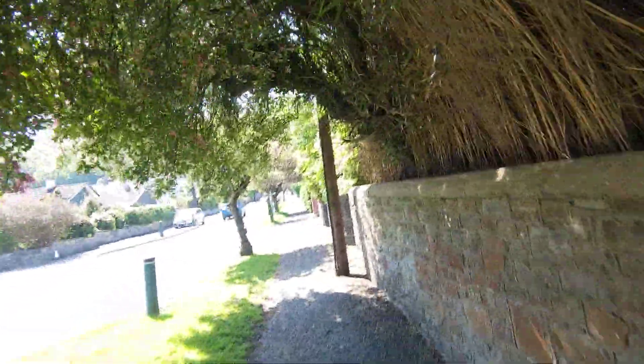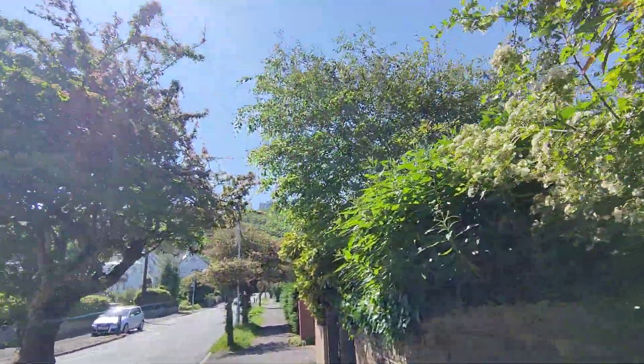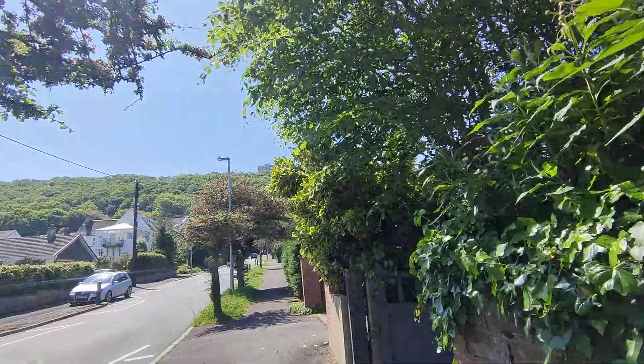We're into our gardening. We like our greenery, don't we, Bob?